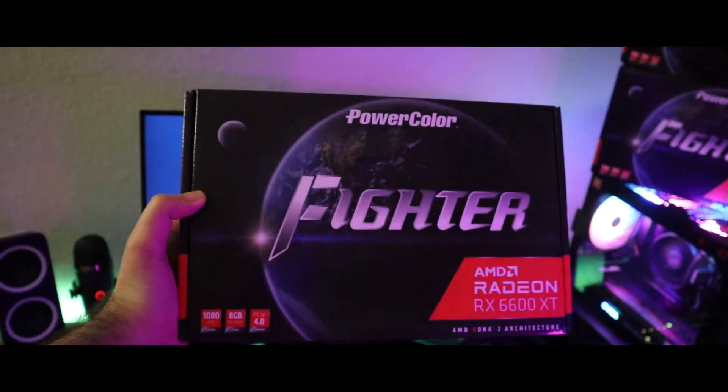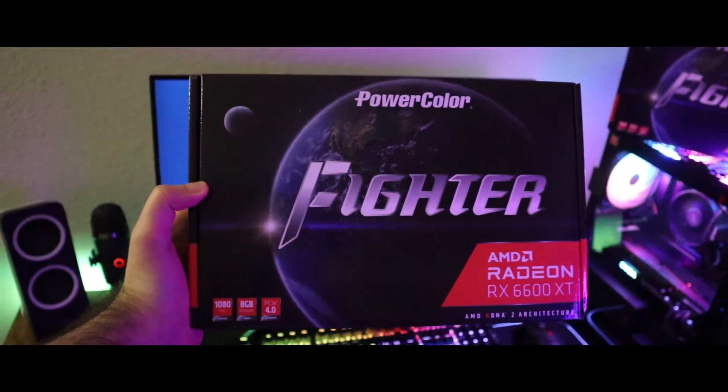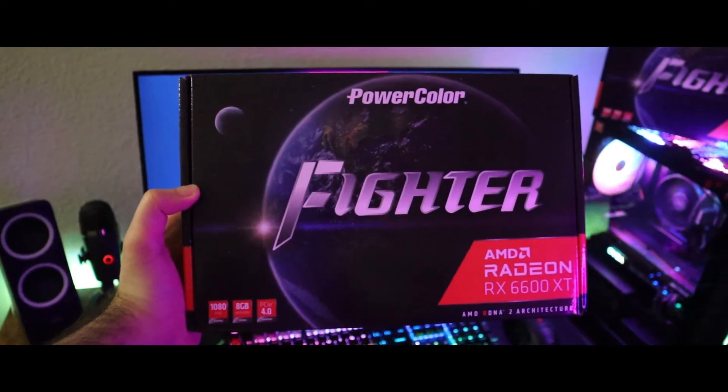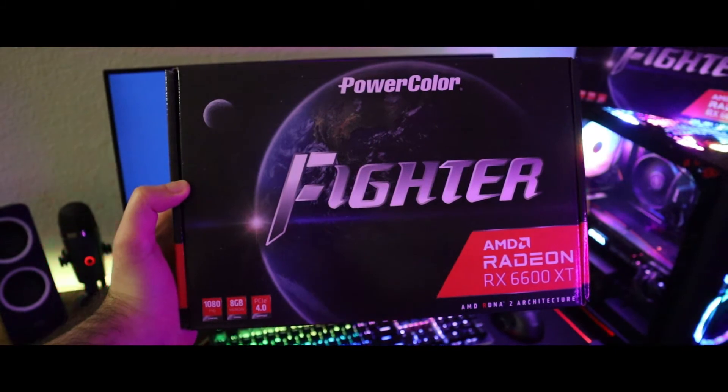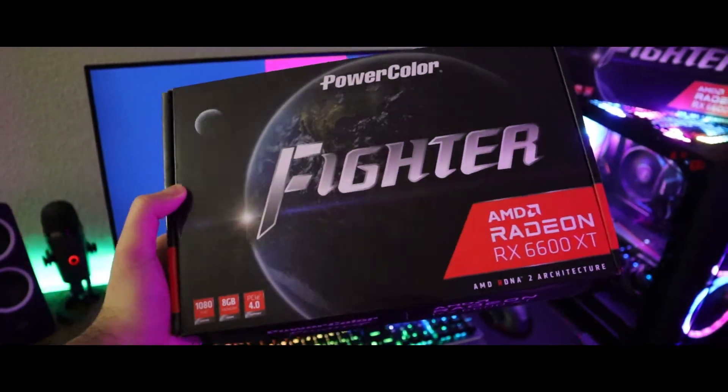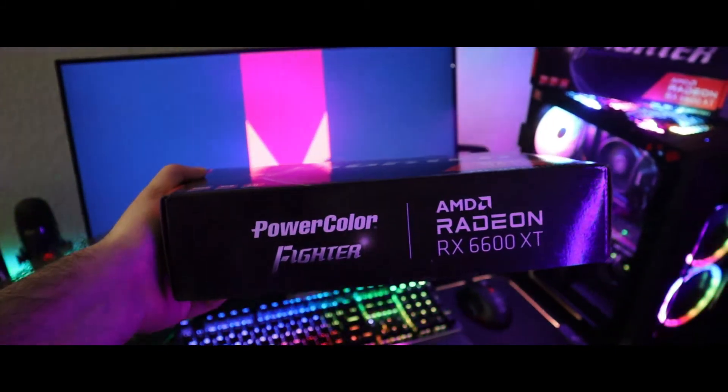What's up everyone, and here we go with another GPU. This one is the PowerColor Fighter Edition of the AMD Radeon RX 6600 XT. It's a great option for people who want to do 1080p gaming.